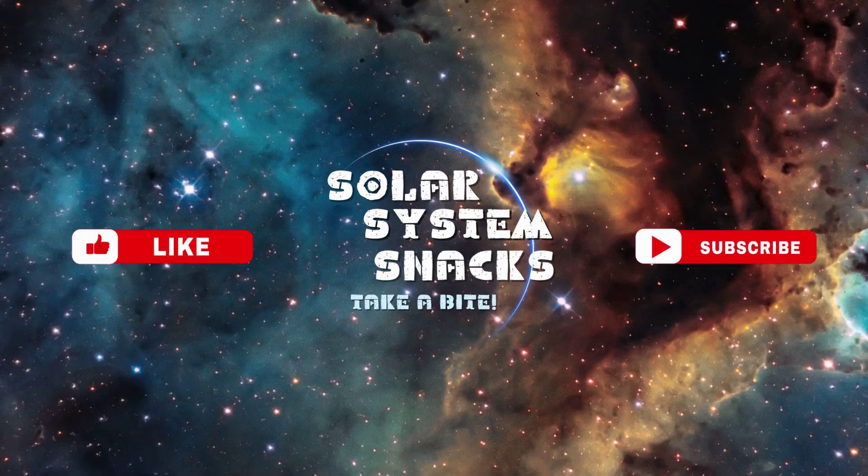Stay informed, stay curious, subscribe for more. Thank you for watching.